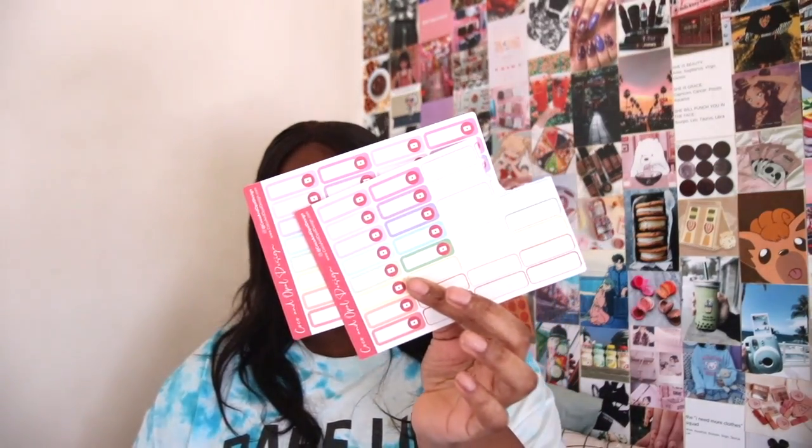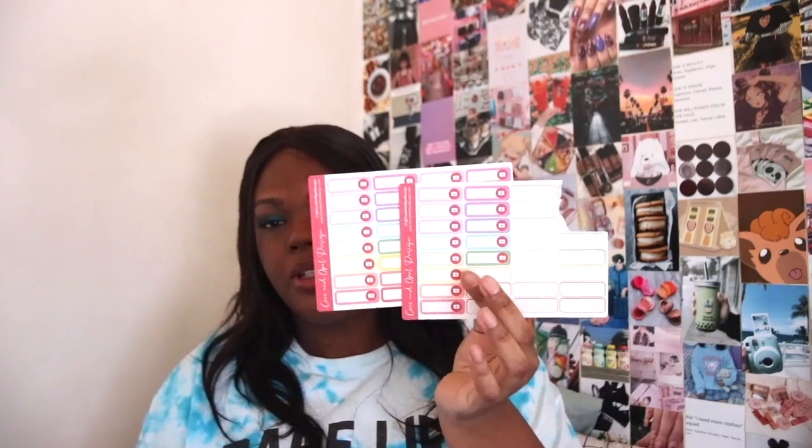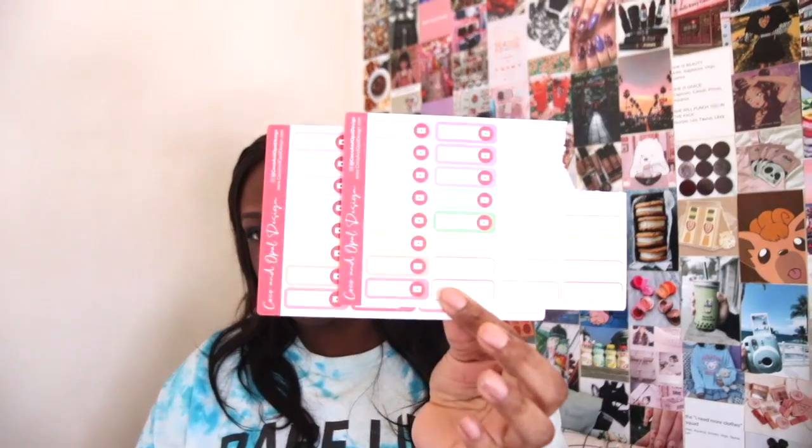Next up I have these planner stickers from Coco and Opal — I found this small business on Etsy. Everything I mention will be linked down below. This is what I use to plan out YouTube videos, but she also has listings for work and things like payday, so there are a bunch of options.